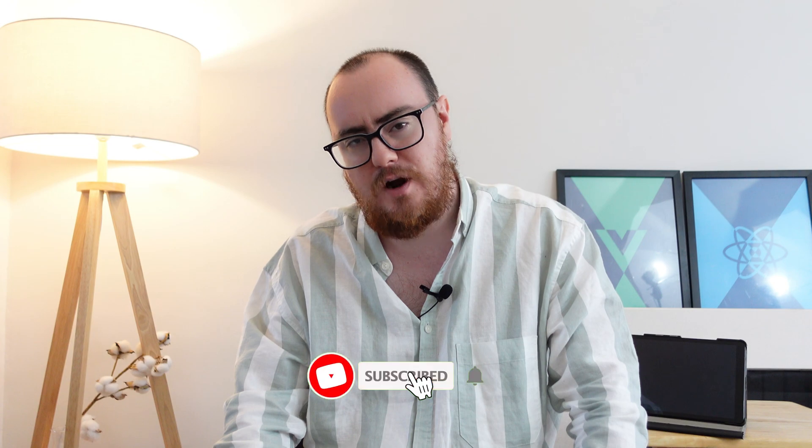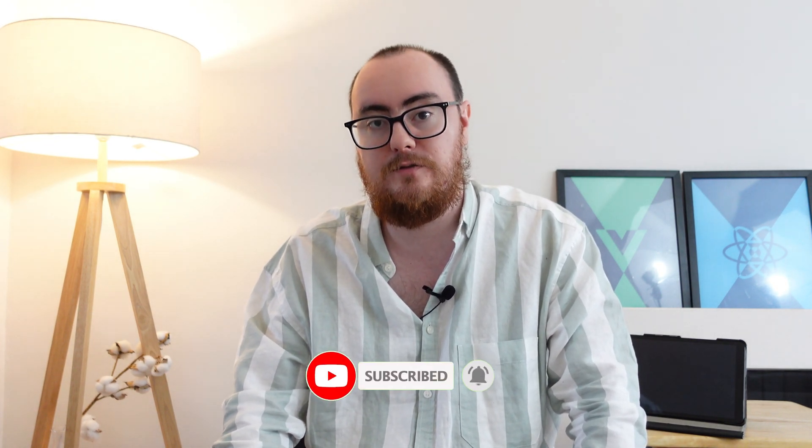If you want to support the Avalex family, hit the subscribe button and the notification bell. There's a newsletter link in the description — sign up and I'll publish details, information, and source code. Join the Avalex Academy so we can all build out a great platform for learning and sharing. Thank you very much for watching, and if you're interested in more content go ahead and check out the related videos.